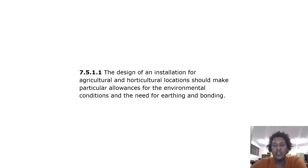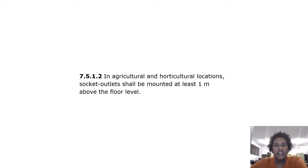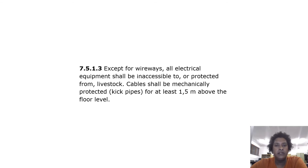In agricultural and horticultural locations, socket outlets shall be mounted at least one meter above the floor level. Except for wireways, all electrical equipment shall be inaccessible to or protected from livestock.